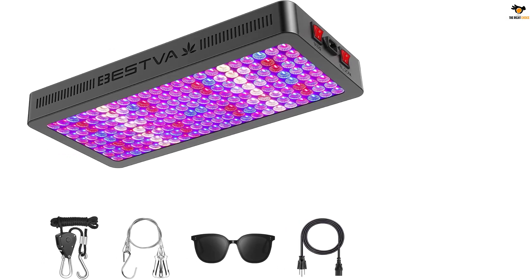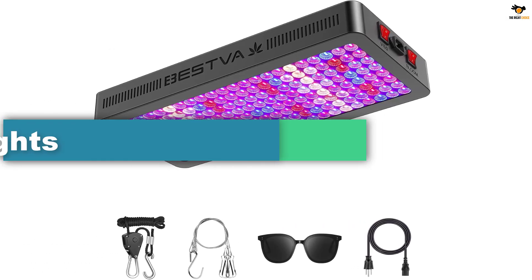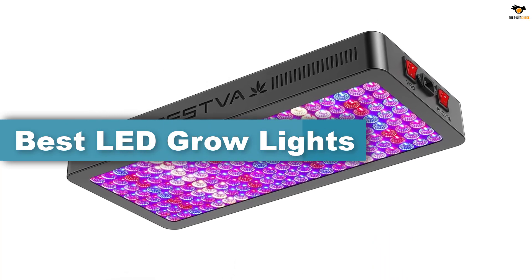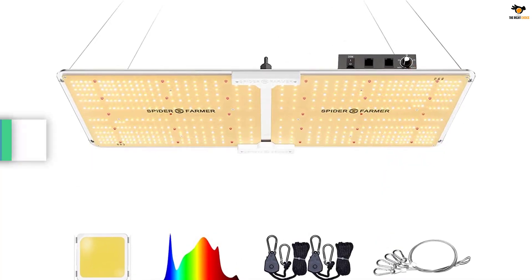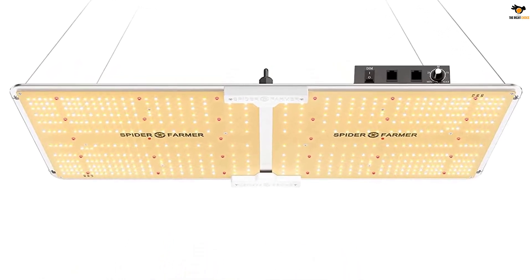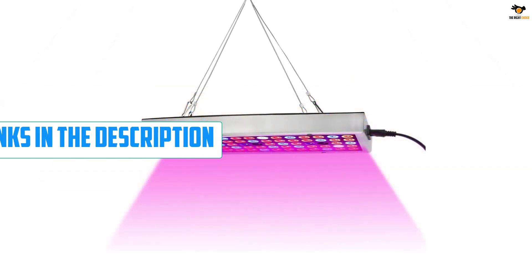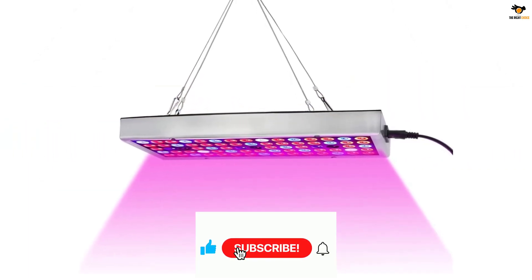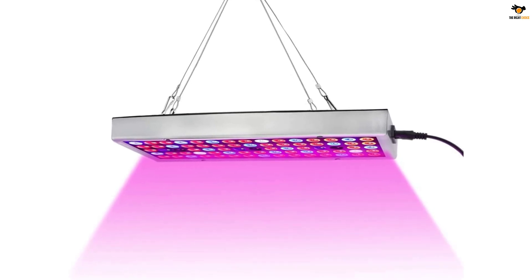Hey guys, in this video we're going to be checking out the top 5 best LED grow lights available on the market for their true quality. I tried to make the list based on their popularity, quality, price, durability, user opinions, and more. If you need more information about these products, please check the link in the description section below and don't forget to subscribe to our channel to get future reviews. Okay, let's dive into the video.